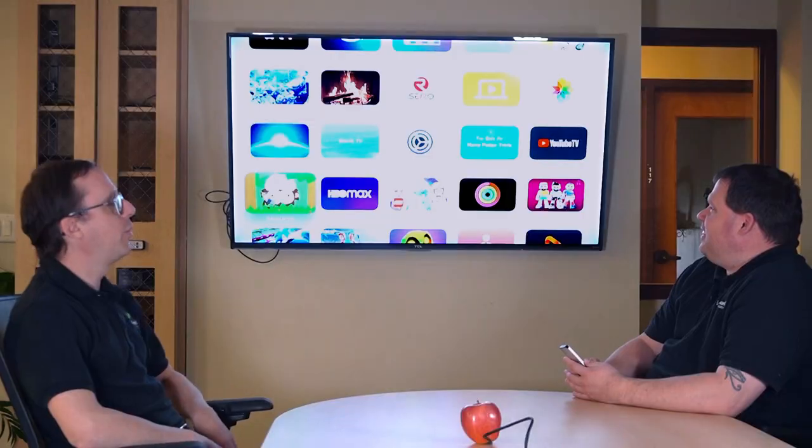Hey Luke, it doesn't look like the Apple TV is coming up on the TV at all here. I'm sorry, I still need to plug it in. Give me a second. There we go, Corey. Got you all plugged in. I am shocked that that worked.